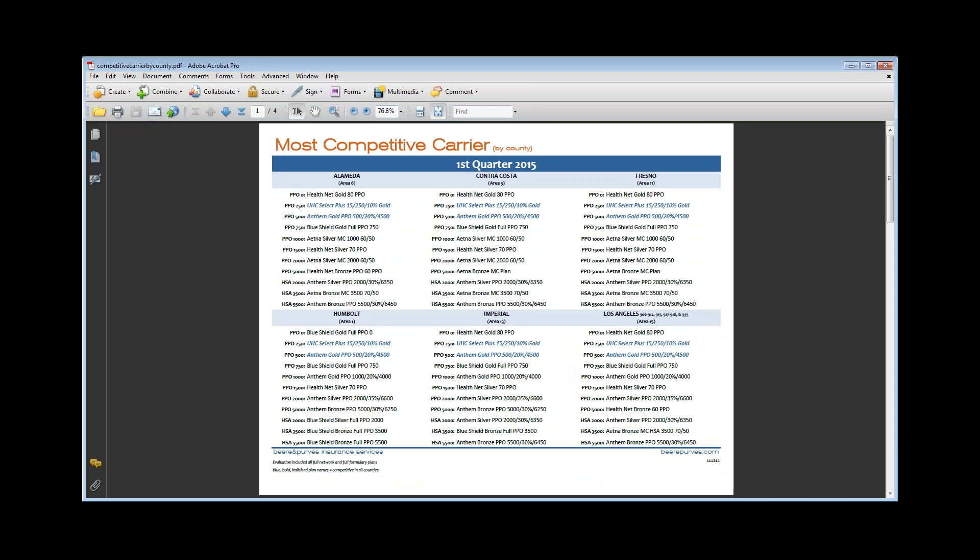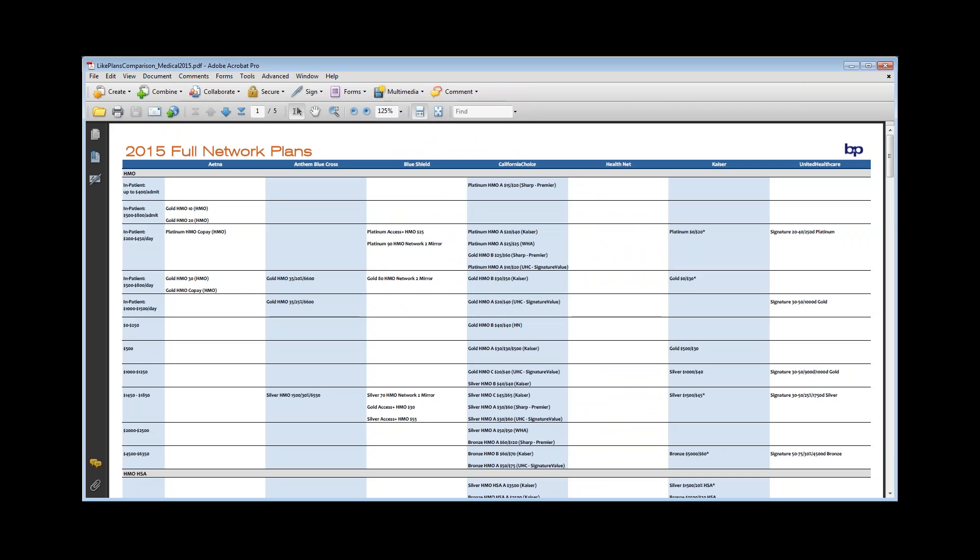Most competitive by carrier — this is just a sheet that we put together. Once we get all of the carriers' rates, we can see basically what's the most competitive in that area, from $0 deductible plans all the way up to HSA $5,500 deductible plans. UHC Select Plus and Anthem Gold PPO 500 across all regions are basically the most competitive in most areas. This is a nice snapshot in case you have a client in Fresno but you're located in San Francisco and you want a quick idea of what is most competitive in that area.